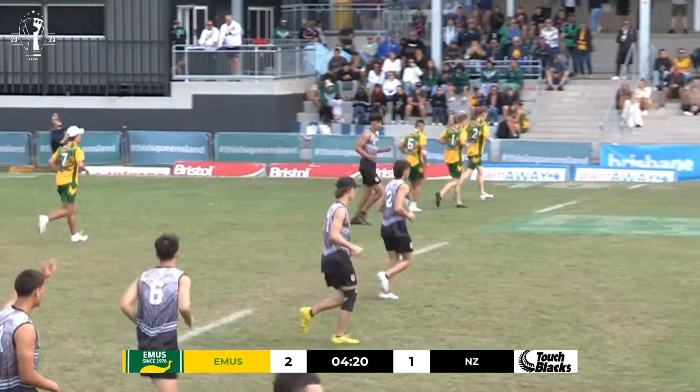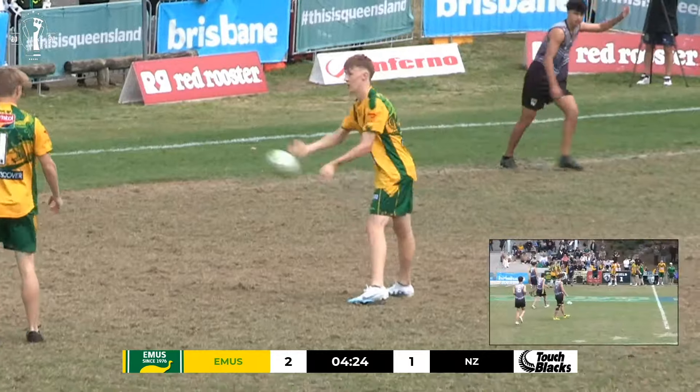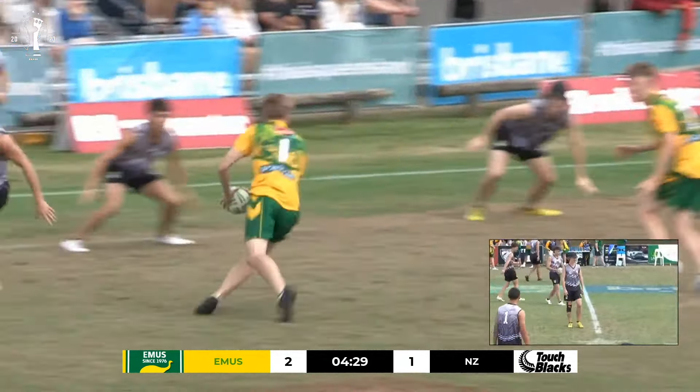Tap off here in the 18 boys gold medal match. Here we go. Let's see how the Aussies come out of the guns — they've been pretty electric with their starts so far throughout the tournament.